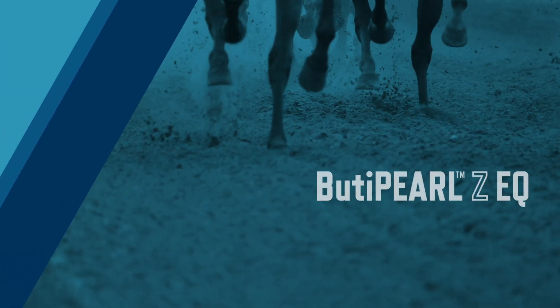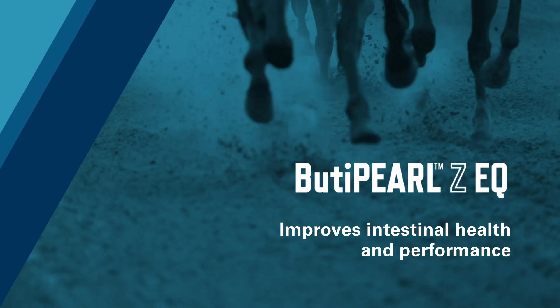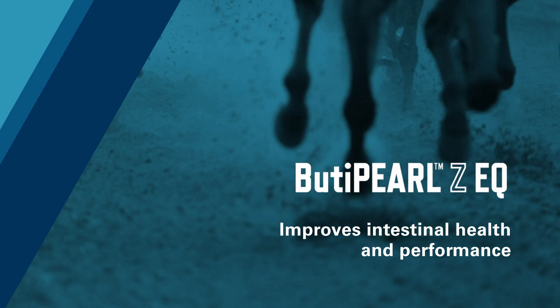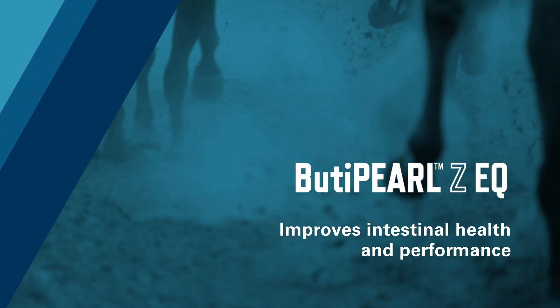Both butyric acid and zinc also aid in the maintenance of the tight junctions. Combining these two powerful nutrients improves intestinal health and performance in horses, and the unique encapsulated form allows for slow release and delivery where it's needed, deep in the gut throughout the upper and lower GI tract.